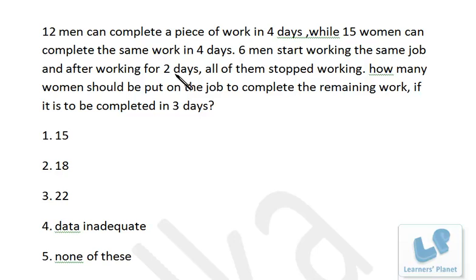After the men leave, three-fourths of the work remains to be done. Now the capacity of the women: 15 women can complete the same work in four days, that means the work is 15 × 4 = 60 woman-days. The entire work is of 60 woman-days, but one-fourth has already been done by men, so three-fourths of the work has to be done by women. Three-fourths of 60 woman-days equals 45 woman-days.